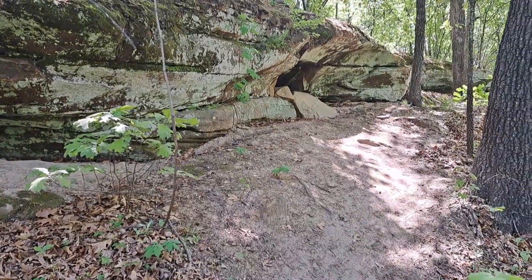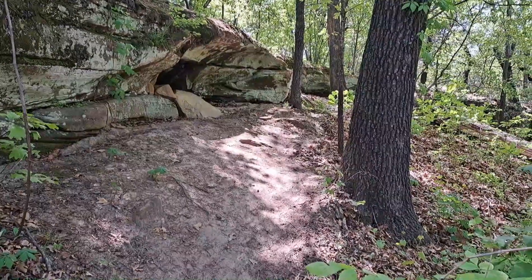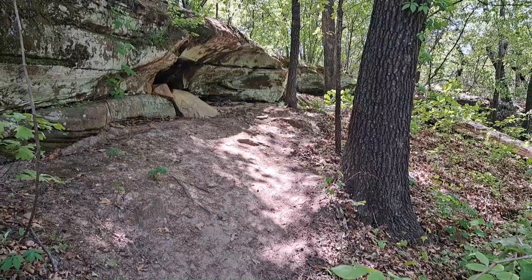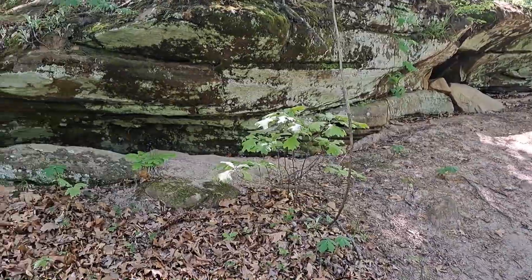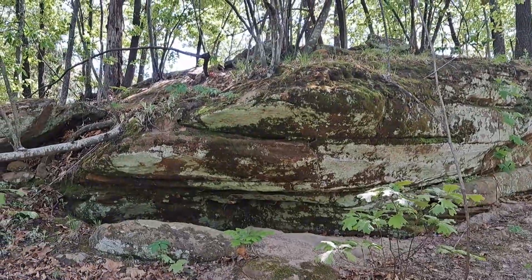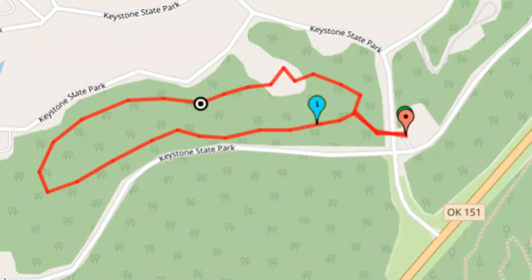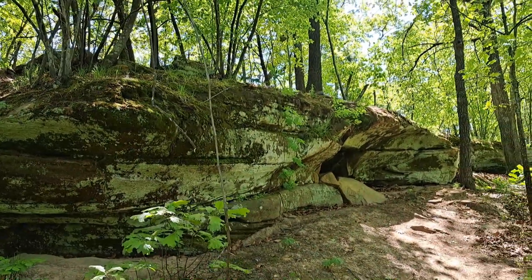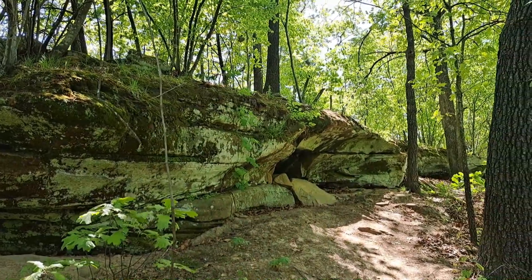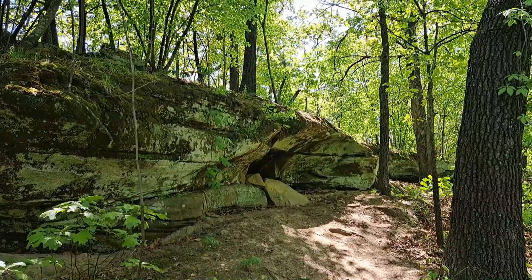One of the things about this part of the world is that the bedrock is not too far under the surface here, and so you'll be walking along and occasionally you'll find an exposed rock outcrop like this. Just walking along on the trail and notice this uphill to my left. Short trail, but interesting things to see on this trail.